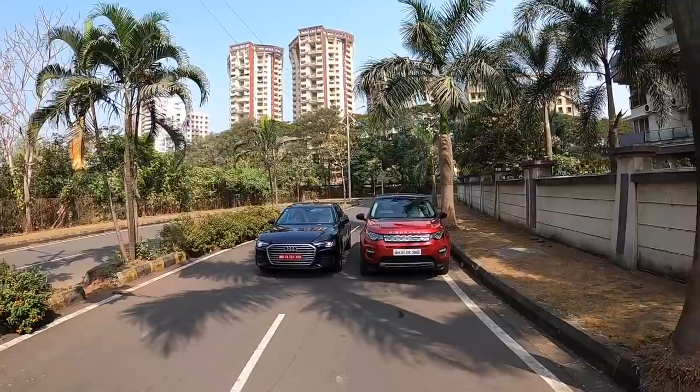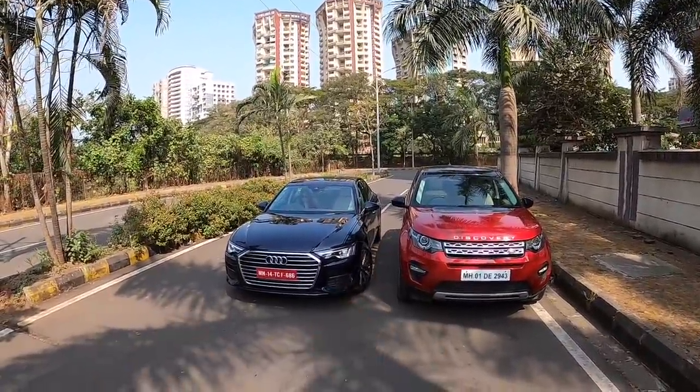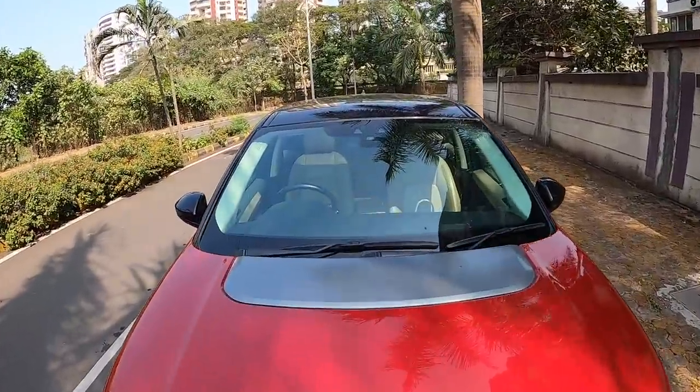Hi guys and welcome to another vlog. I am driving the Land Rover Discovery Sport and the Audi A6 as well, but let's get the A6 out of the picture and straight away jump into the Discovery Sport.